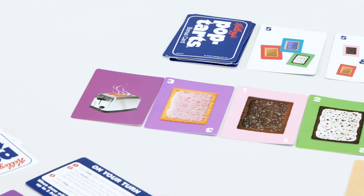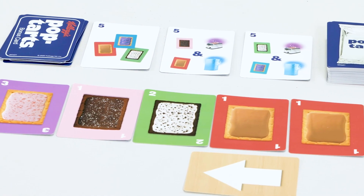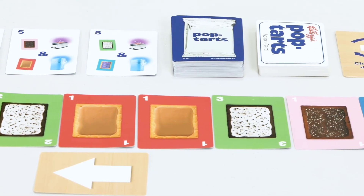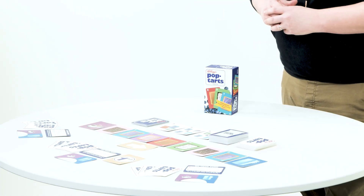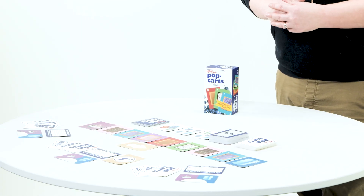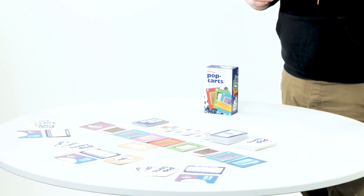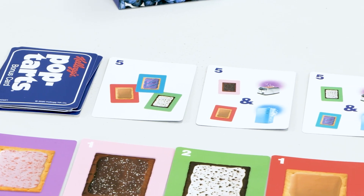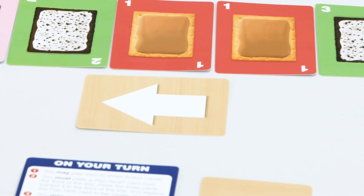Setup is easy. You're going to put seven Pop-Tarts cards in the center of the table. You're going to put the toaster on the left side and the freezer on the right side. Then you're going to give each player a reference card and a plate card along with three action cards. Put the rest of the action cards to the top of the table. Then you're going to take three of the bonus cards and lay them out on top. You're going to put the arrow underneath, which I'll talk about in just a second, and you are ready to play.